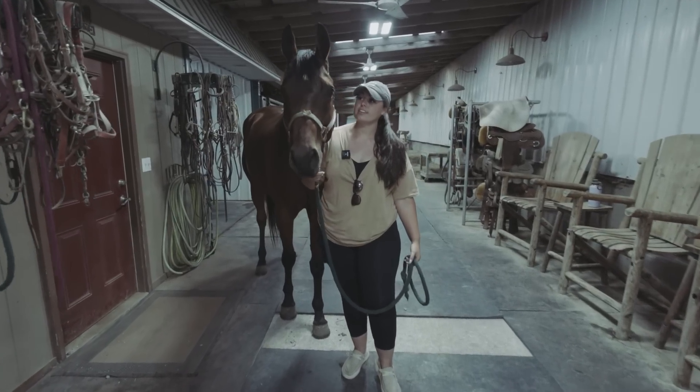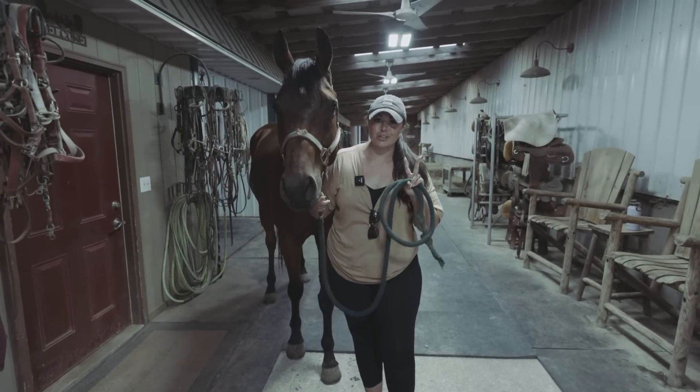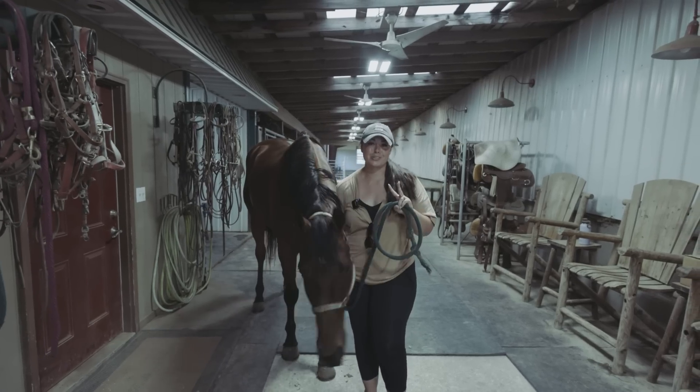So two things we're doing today. One, dropping Jordy off at the trainer. Two, picking up my new house goat.